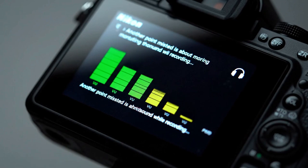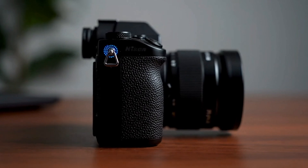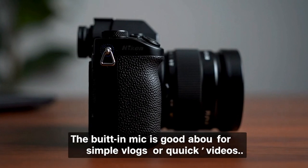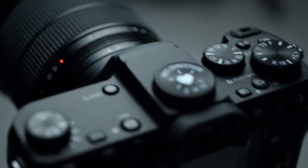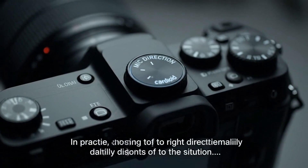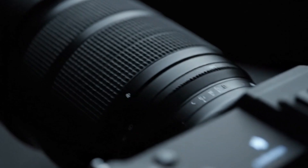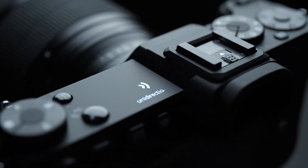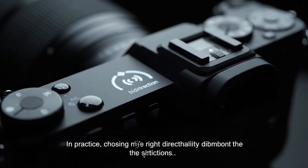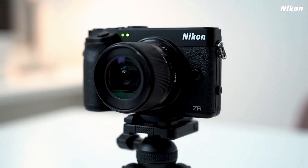Then we move deeper into the real-world usability. Handheld stabilisation isn't just about reducing shake. It's about maintaining motion that feels natural. When walking, a certain rhythm in the movement is expected. If the stabilisation completely erases that motion, the footage can look artificial, as if floating in space. On the other hand, too little correction makes it look amateurish. The sweet spot lies in between, a gentle, cinematic sway that mimics how human vision perceives walking.